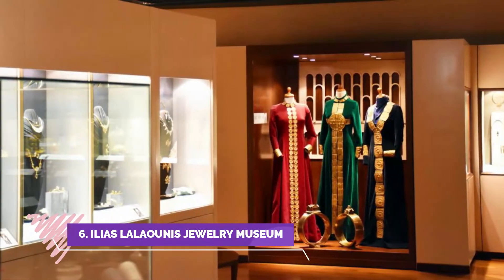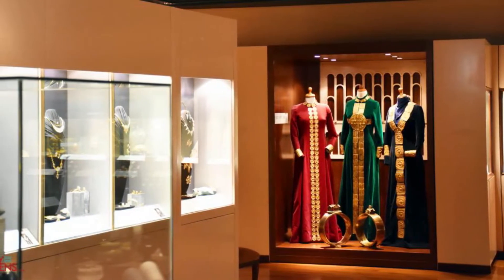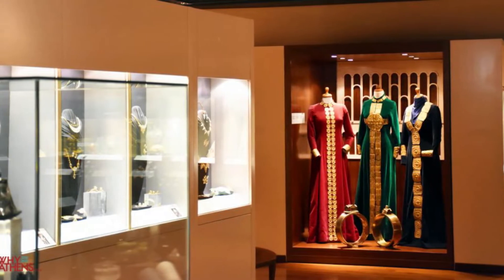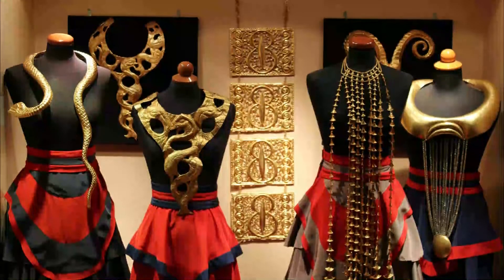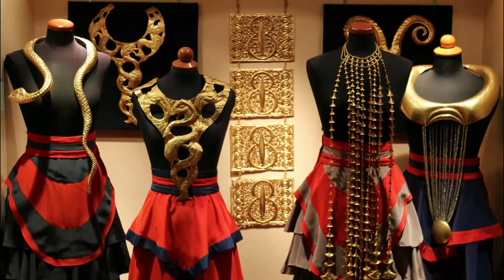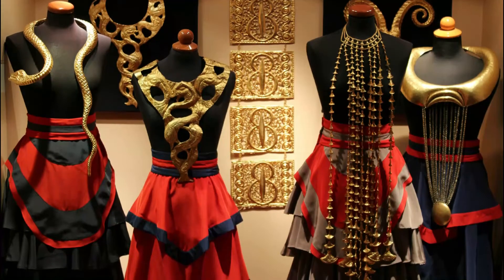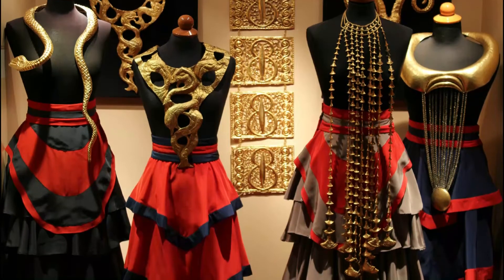Number six: Ilias Lalaounis Jewelry Museum. The Ilias Lalaounis Jewelry Museum is a museum in Athens, Greece, created by the renowned Greek jewelry designer Ilias Lalaounis. It is comprised of 24 collections totaling over 4,000 jewels and small ornaments dedicated to the history and art of jewelry making. The permanent exhibition displays 3,000 pieces designed in the period 1940 to 1992.